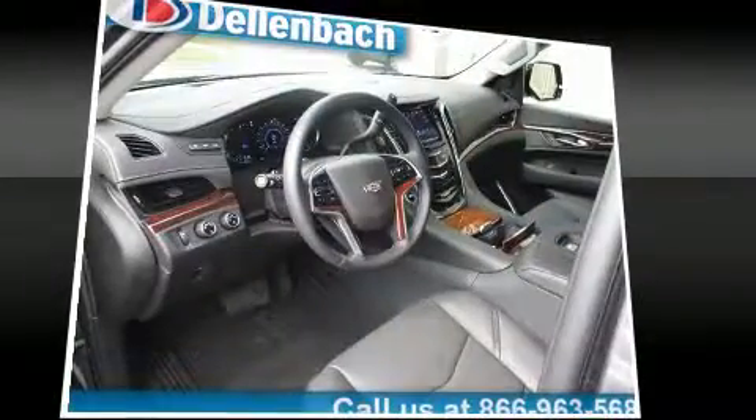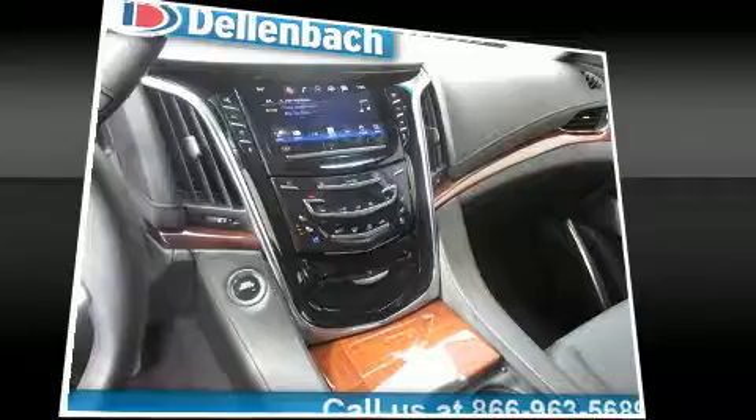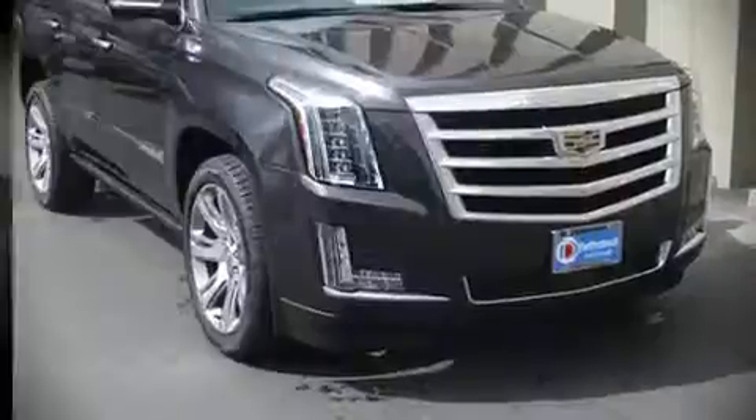Passengers are protected by various safety and security features, including head curtain airbags, OnStar, and four-wheel disc brakes with ABS. You'll never lose visibility with rain-sensing wipers, which activate automatically when the drops start to fall.